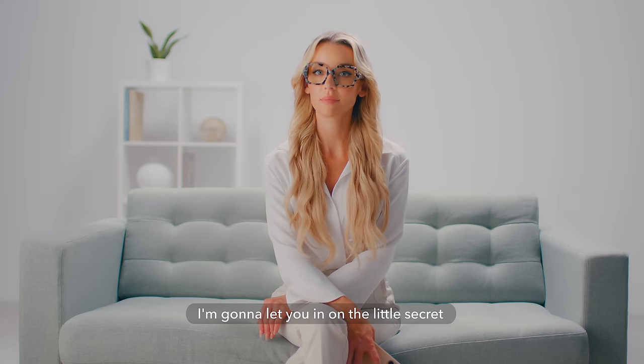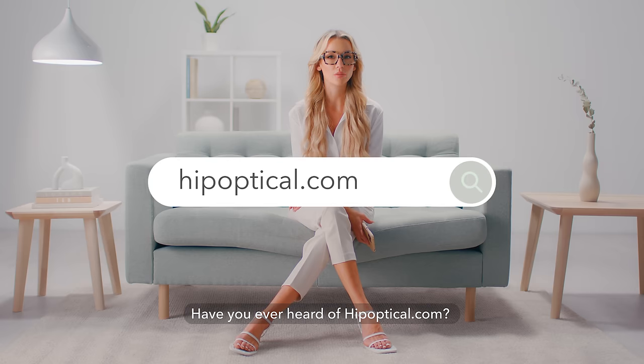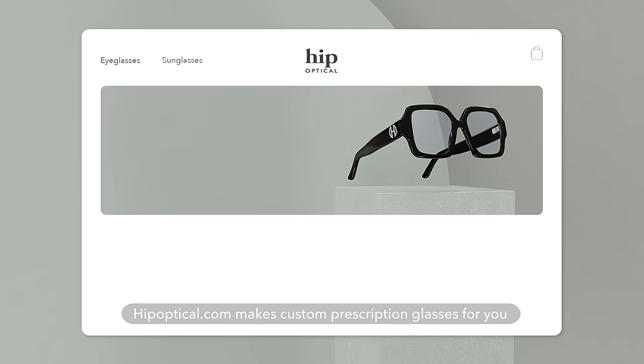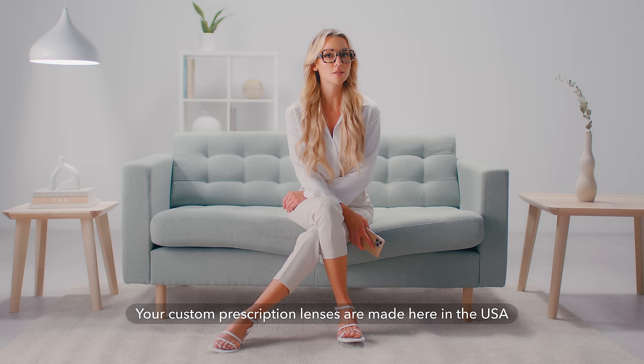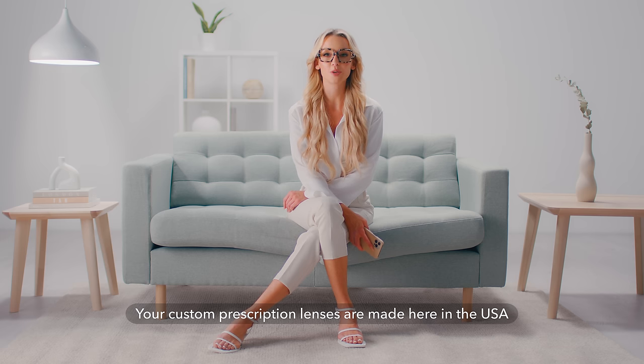I'm gonna let you in on a little secret. Have you ever heard of hipoptical.com? Hipoptical.com makes custom prescription glasses for you in just a couple of days for only $99. Your custom prescription lenses are made here in the USA.